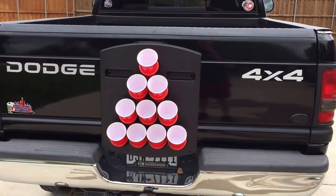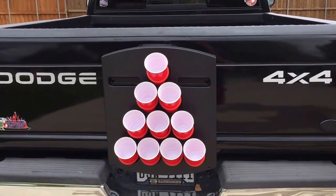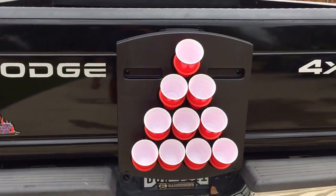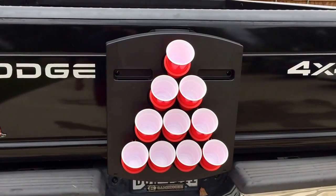What makes this game unique is that you can really put it wherever you want to play, whether it's on a vehicle, a fence, a wall in the house, whatever the case may be. It makes your favorite game of beer pong that much more affordable.